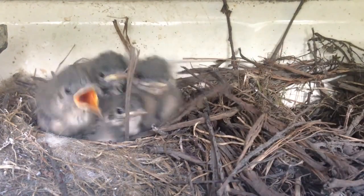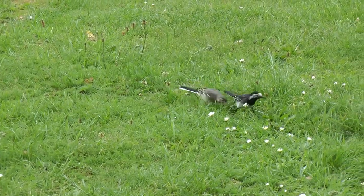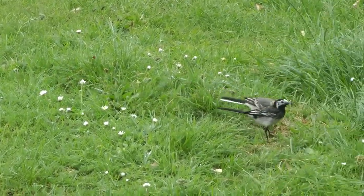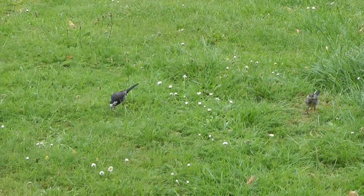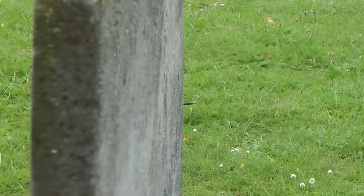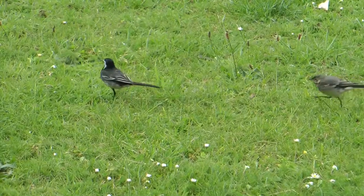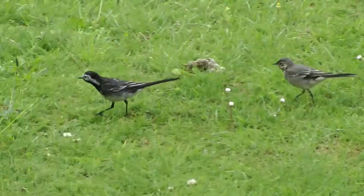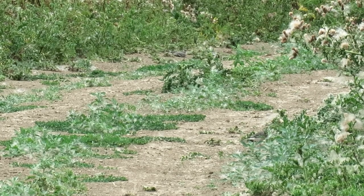After fledging, the lighter coloured young birds follow their parents around, constantly begging for food. This lasts for a further two to three weeks, after which point the young move out of the territory and the parents start nesting again. Each pair can have two to three broods in a year, although those in upland areas may only attempt to nest once in a season.